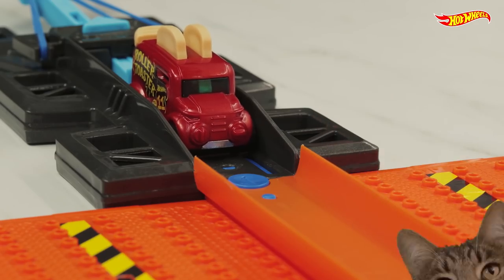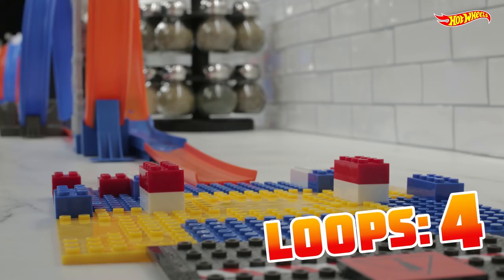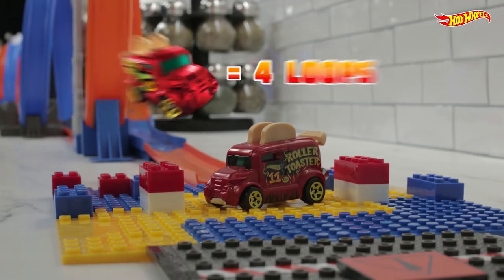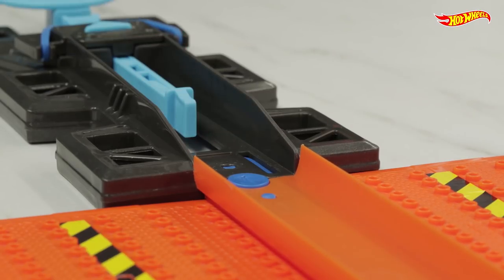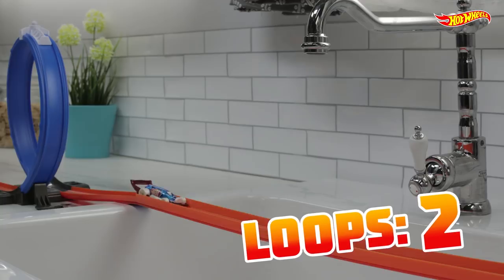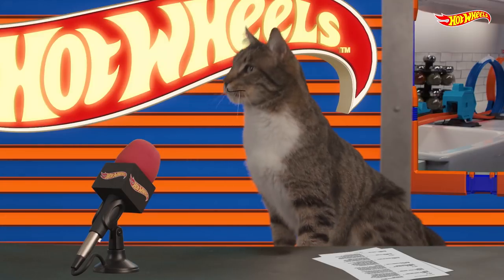Roller Toaster is up first. Here comes the loop. He's done it! Four loops in a row! Now, let's watch as Carbonator prepares to burn the competition. And here he comes, blasting down the straightaway. Three! And four! He nails it! A brilliant performance from Carbonator.